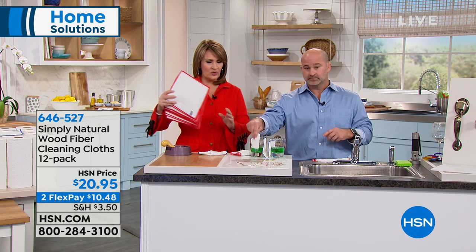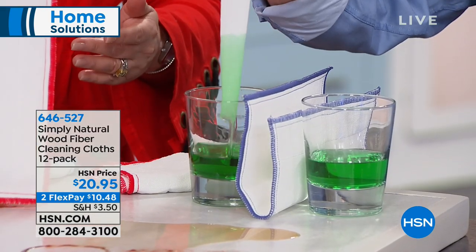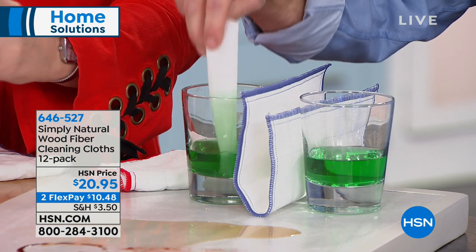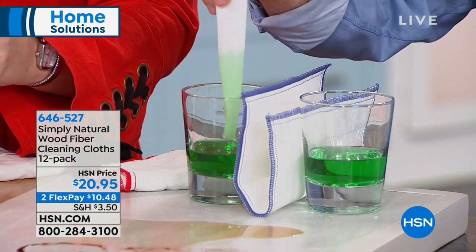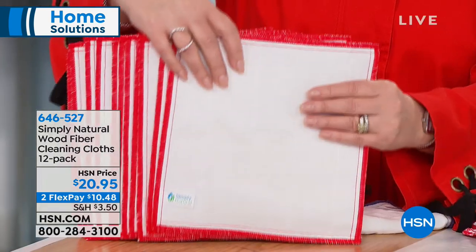There are only about 1,500 left — we have red or blue. The only other place you can buy them is on their website where you get a set of six for $20. We're doubling that — it's like a buy one, get one. We're doing a set of 12 for $20.95.